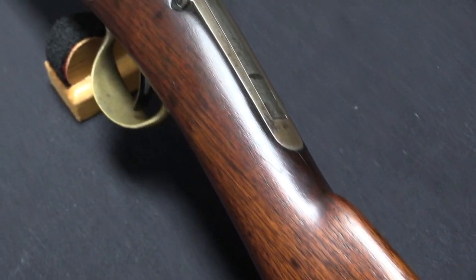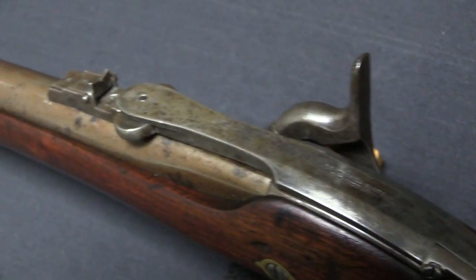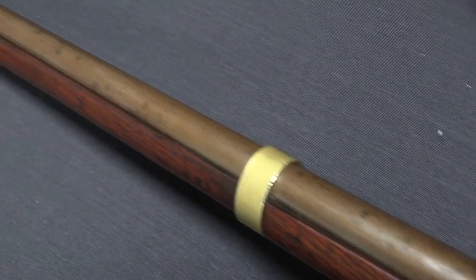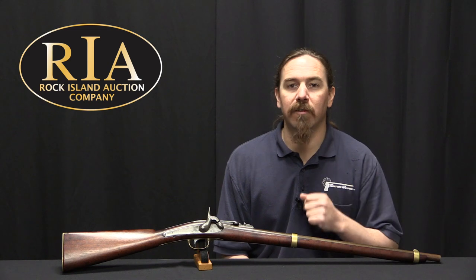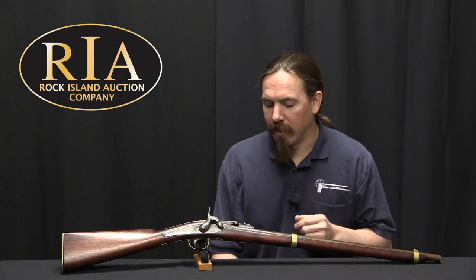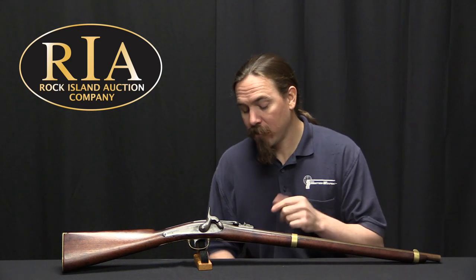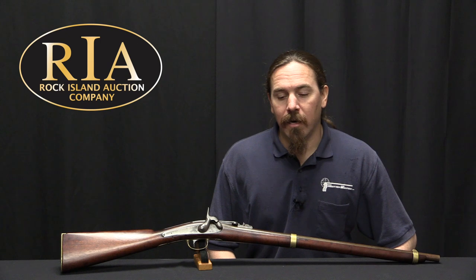He thought he could improve on the Jenks, and so he patented this system in 1858. That very same year he presented the conversion to officials at the Washington Navy Yard. General Dahlgren took a look at it and thought it had some potential. The Navy placed an order for 300 converted Jenks guns - they had enough carbines sitting in storage, so they handed 300 of them over to Merrill along with some money, and he came back shortly thereafter with converted guns. The Navy immediately returned them all, because apparently the spring that holds the locking lever closed was too weak. So he took the 300 guns back, fixed the spring, and ended up returning 240 carbines, which were then accepted by the Navy back into service.